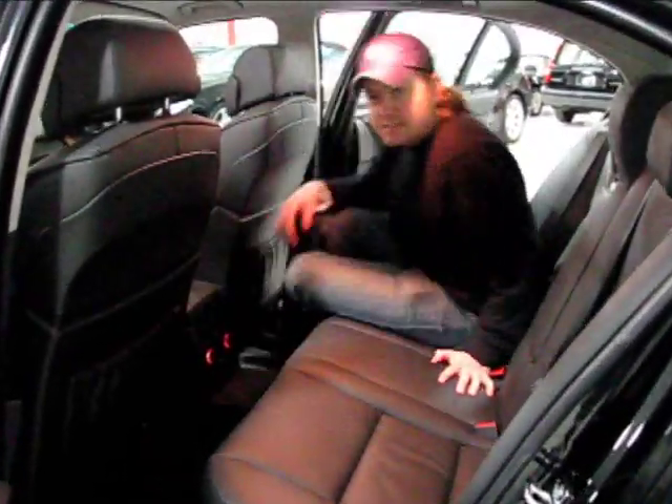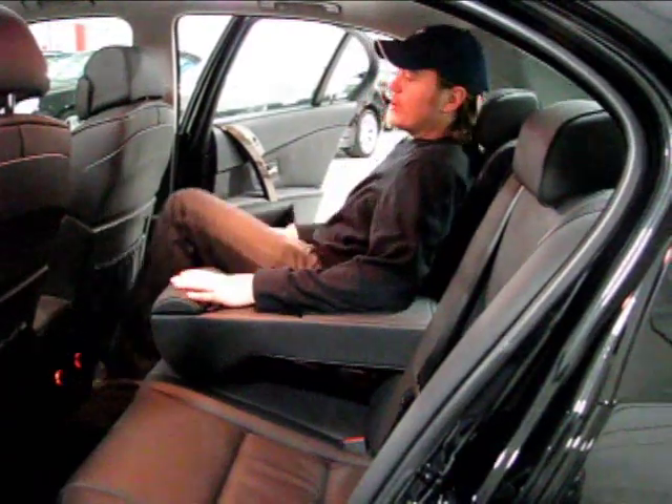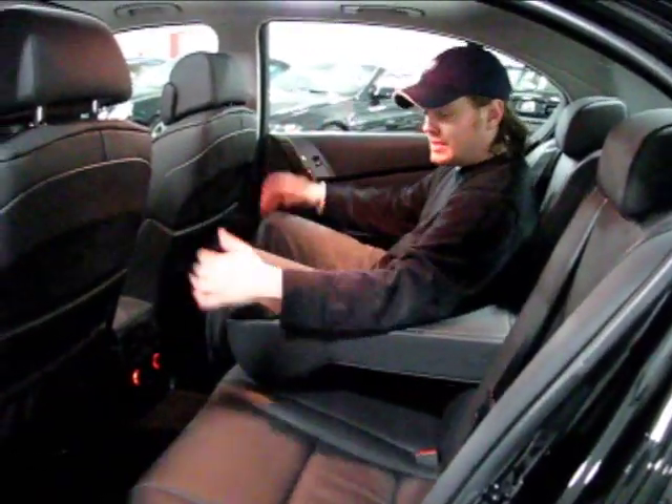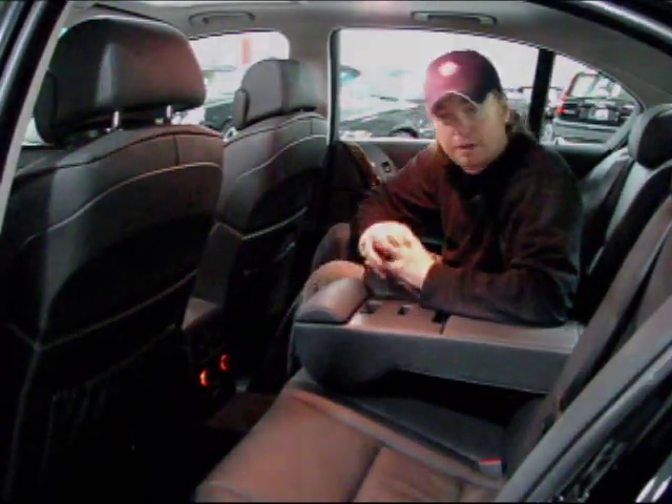Inside the back seat of the 5 Series, you get ample room — very comfortable. Nice pull-down armrest. I'm six feet tall and this is exactly where I would be sitting, and it's very comfortable. This isn't that big of a car, but you really don't skimp on room back here.